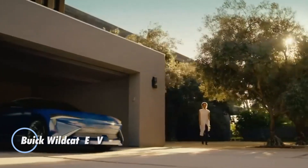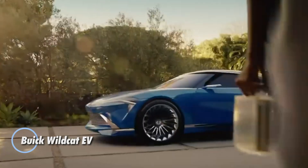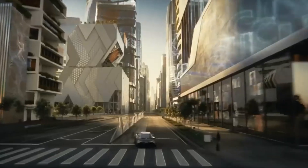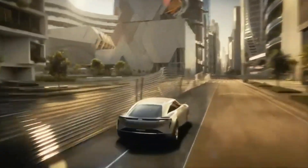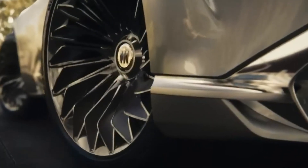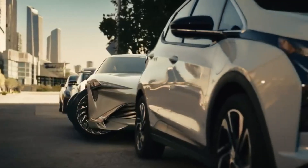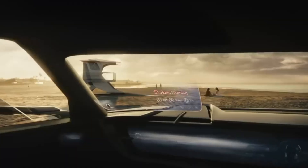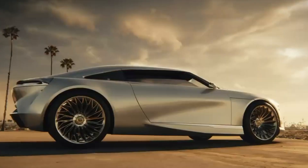The Buick Wildcat EV concept is an eye-catching electric vehicle that showcases a bold new direction for Buick's design and technology. Revealed in June 2022, this concept car features a strikingly low, long, and wide profile, highlighted by a shark-like front end and a luxurious interior adorned in a rich green color palette with accents of brushed and polished aluminum.